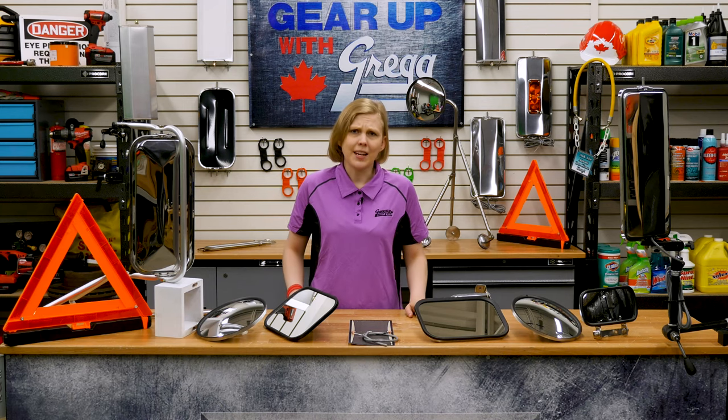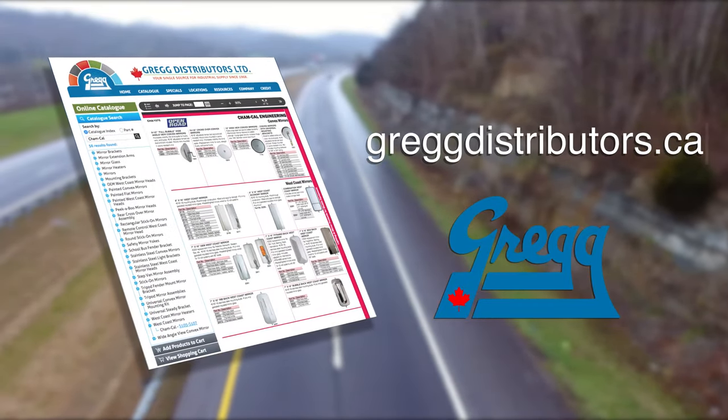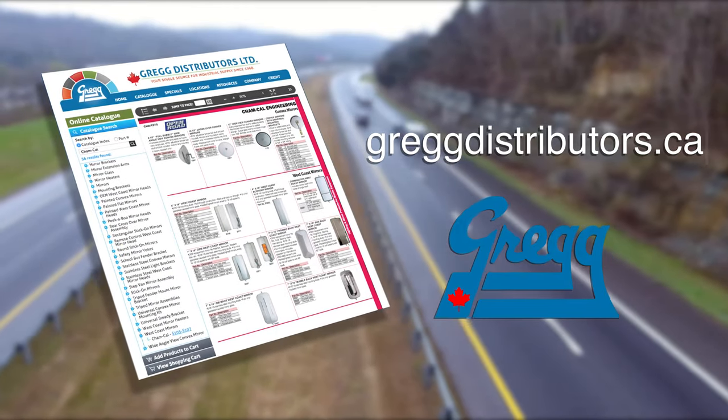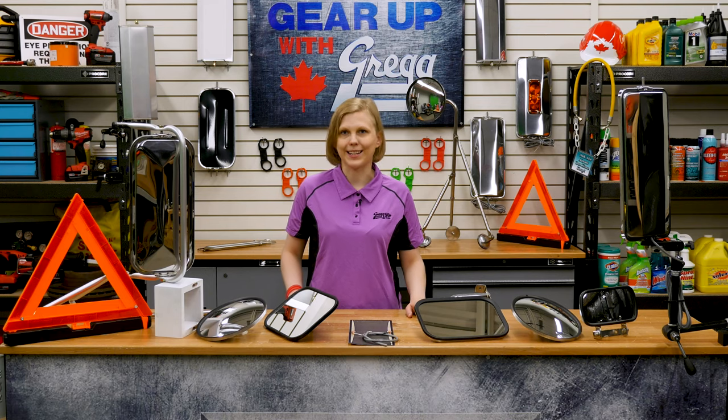So stay safe out there, but if you have any questions, please don't hesitate to call us, or you can visit our website at greggdistributors.ca. Again, I'm Amanda, and have a great Canadian day.